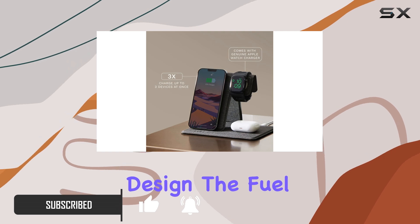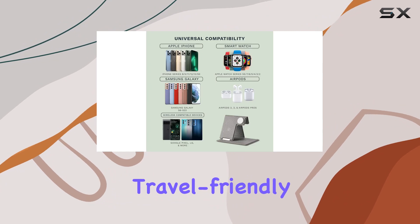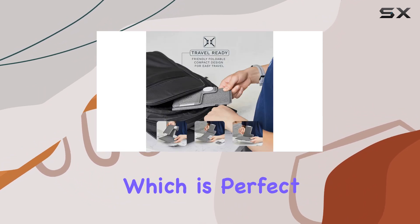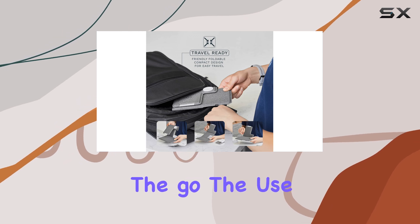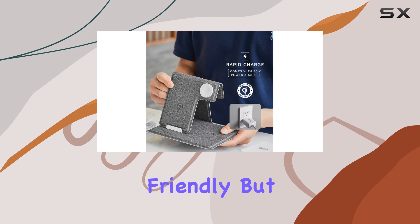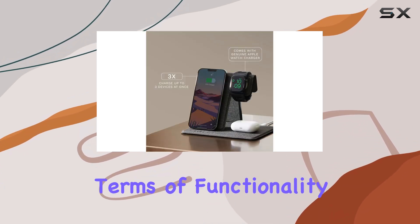Let's start with the design. The Fuel station features a foldable design, making it incredibly portable and travel-friendly. It's slim enough to slip into any bag or suitcase, which is perfect for those who are always on the go. The use of recycled materials not only makes it environmentally friendly, but also lightweight without compromising durability.